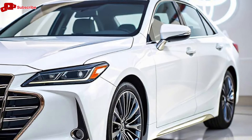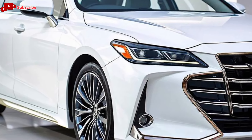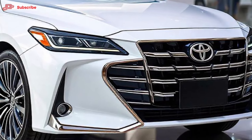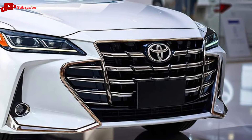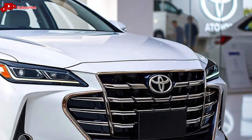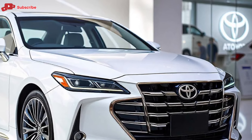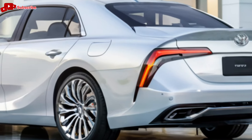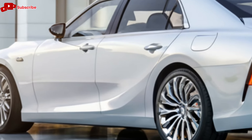When it comes to the interior, the 2025 Toyota Century leaves no stone unturned. The cabin is a sanctuary of luxury, with soft leather seating, handcrafted wood trim, and the highest quality materials throughout. Every detail has been meticulously crafted to provide an opulent environment for both the driver and passengers. The rear seats, often the most important in a car like this, offer fully reclining options complete with massage functions and heated features, ensuring the utmost comfort during long journeys.